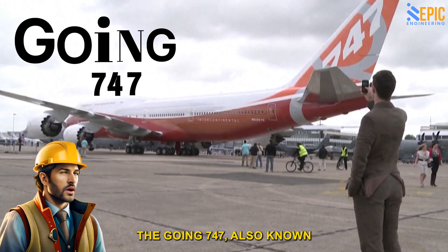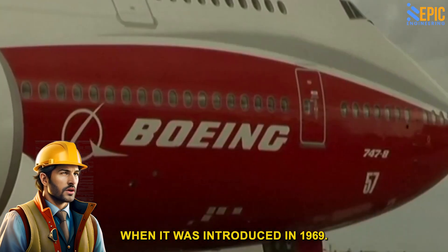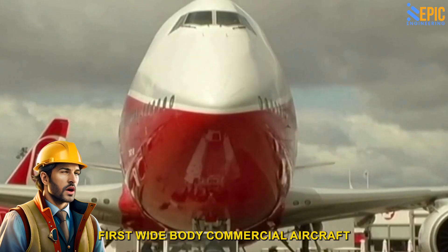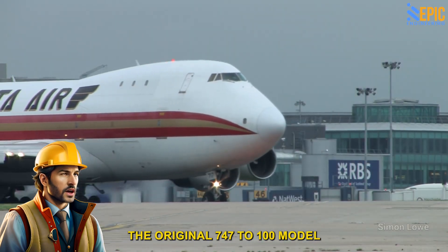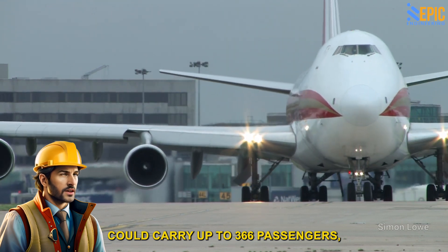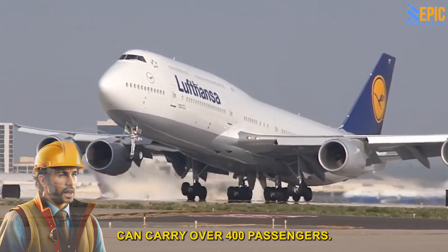Factoid: The Boeing 747, also known as the Jumbo Jet, revolutionized air travel when introduced in 1969. It was the world's first wide-body commercial aircraft and could carry more passengers than any other plane at the time. The original 747-100 model could carry up to 366 passengers, while later versions such as the 747-8 can carry over 400 passengers.